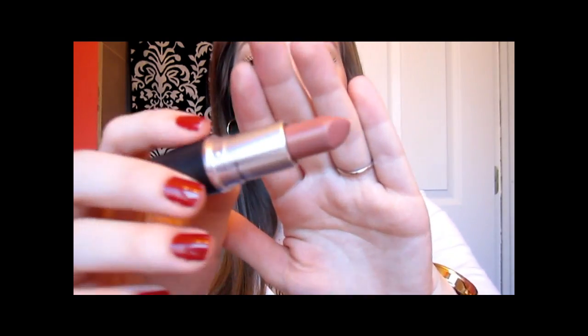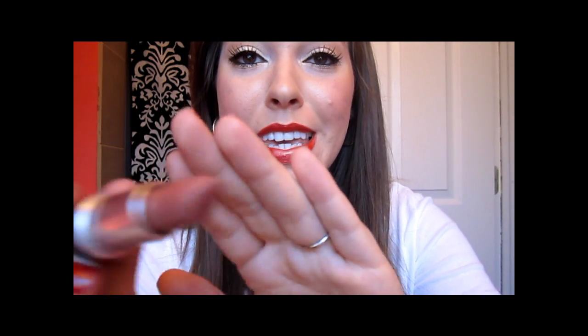The first one I'm going to show you — I'll do the MAC ones first — is Velvet Teddy from MAC. This is a matte brown. It's a light brown, so it's still wearable for me as light as I am. And you're going to see I have a lot of brown tones here. It's a matte but it's a really nice texture for a matte, and I really do love it on my lips. It's just a beautiful brown — really not too dark at all. It's like the perfect brown for me, not too dark or too brown.